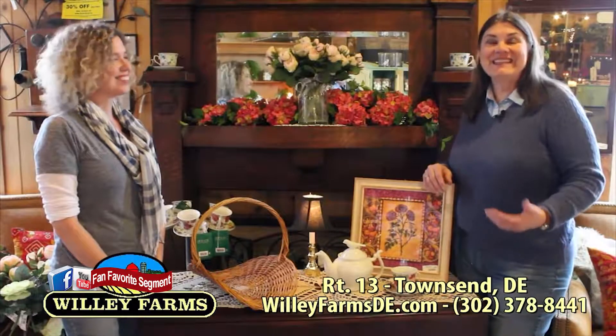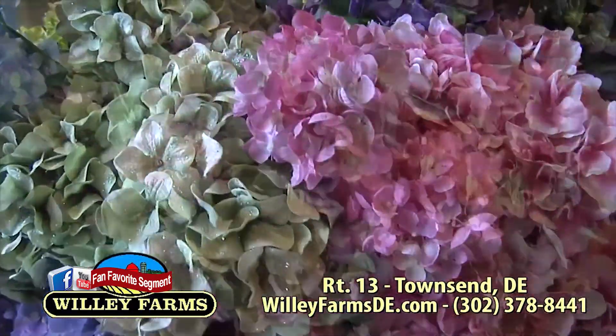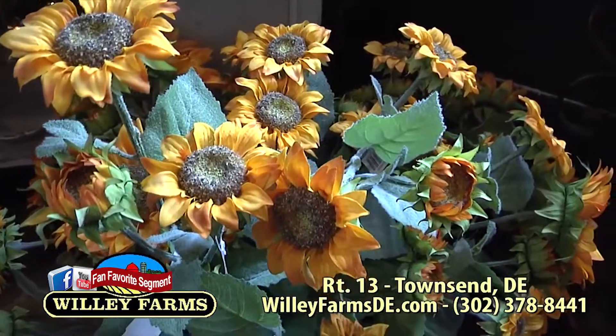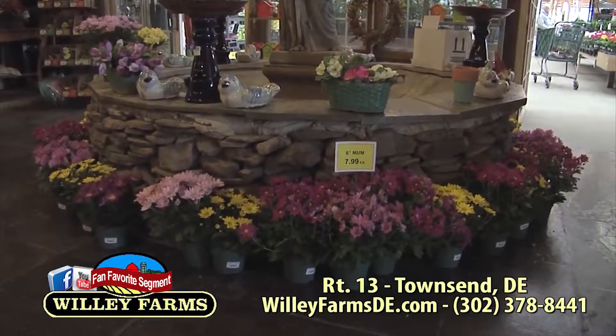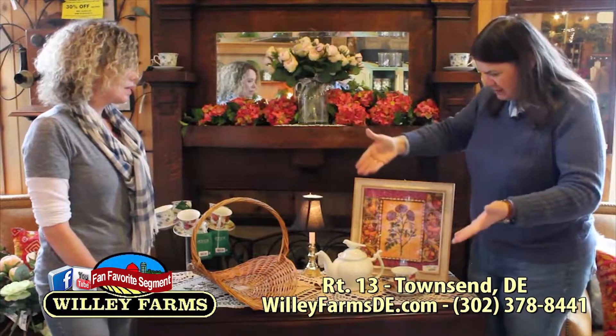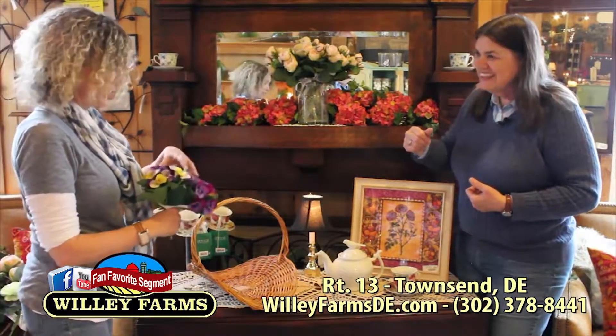We've made our way to the home accent and gifts area, and I'm here with Gretchen. We've got beautiful silk flowers here — just so many of them everywhere and they're absolutely gorgeous. These are not your grandmother's silk flowers anymore — these are stunning, they look so real. Not everybody feels like they have the talent to arrange them, but we've got some great ideas on how you can have beautiful silk flowers arranged in your home. Because we have a greenhouse, we actually know what real flowers are supposed to look like, so we're buying the right silks for you.